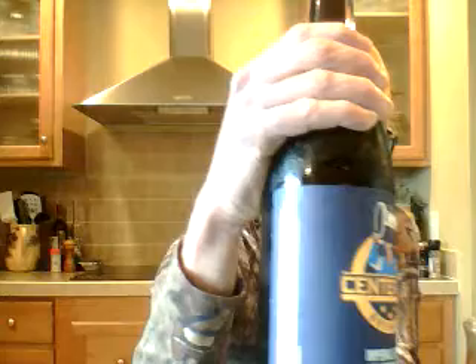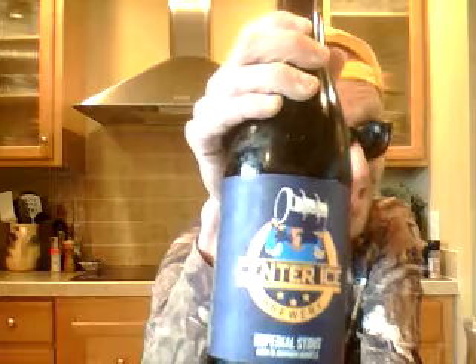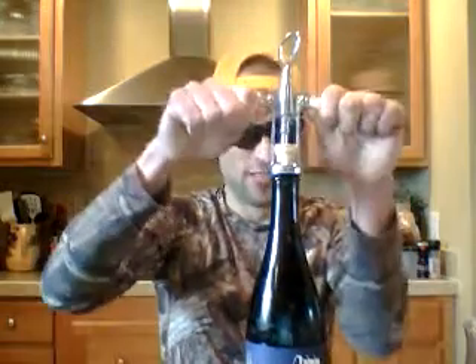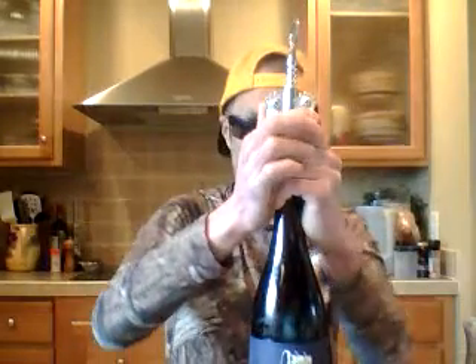Today we're doing Center Ice Brewery — this is their imperial stout aged in bourbon barrels. We're gonna take the cork out of here. That was a bitch to get that one out. I don't care, we're not redoing this.